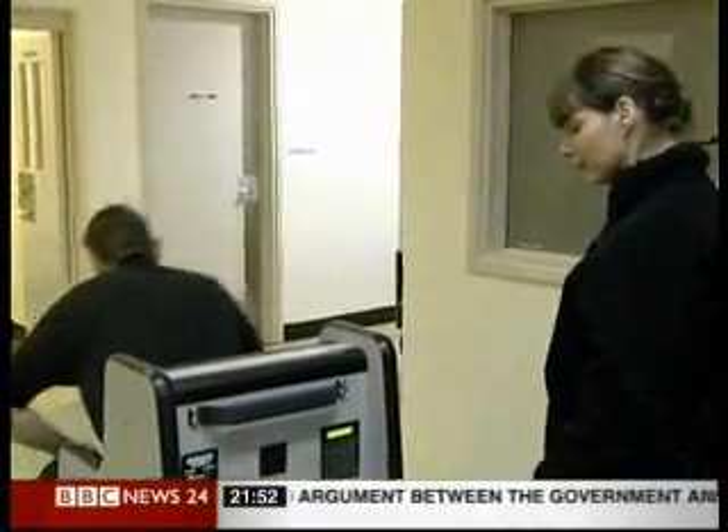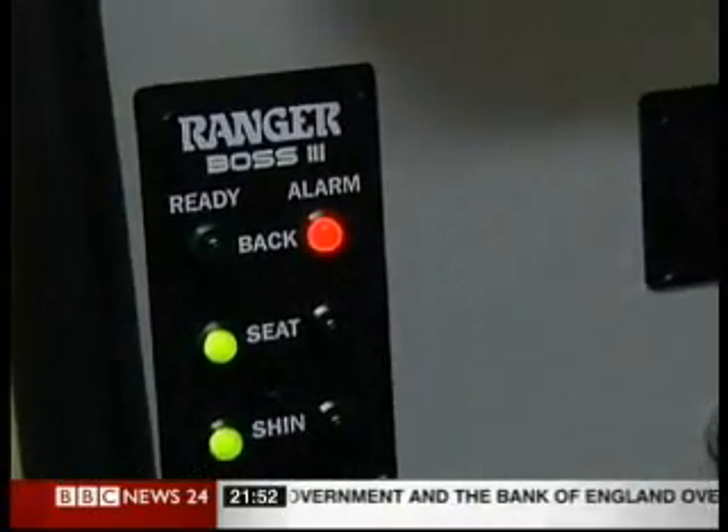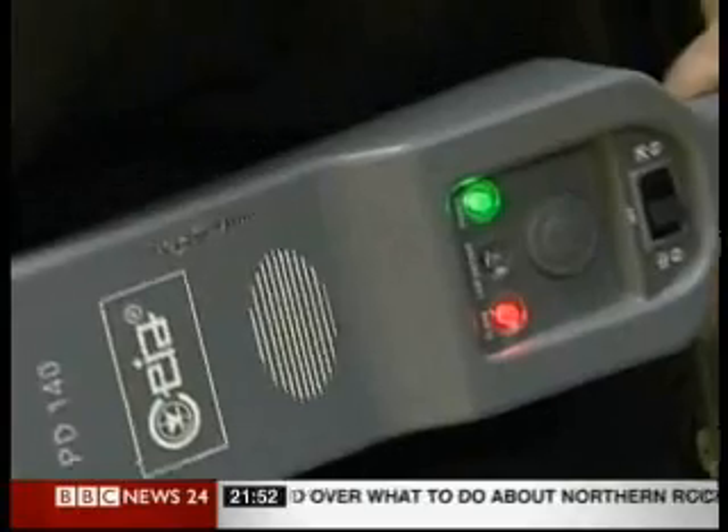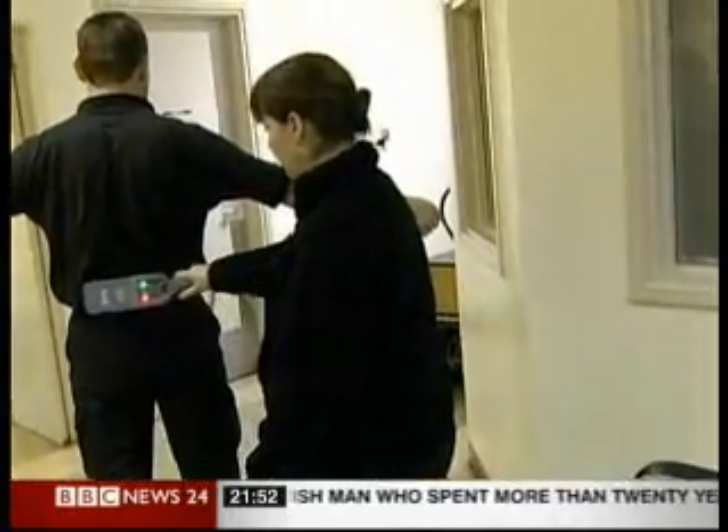Prison staff demonstrating the BOSS Chair in action. Ministers are looking at introducing it into more jails. But one inmate said today that with so much time on their hands, some prisoners will always try to beat the system and smuggle a phone.